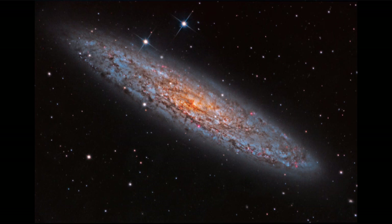The nearest large spiral galaxy is the Andromeda galaxy, about two and a half million light years away. And we see far more galaxies that are hundreds of millions or even billions of light years away.